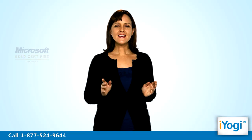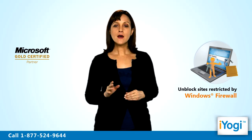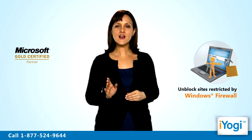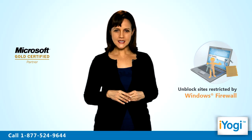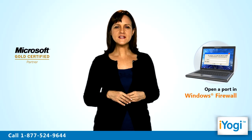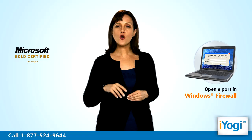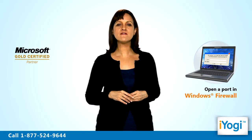Welcome to iYogi! Have you received a notification about a page being blocked by Windows XP Base Firewall? Do you wish to unblock it? To get control over a page that is prohibited by the firewall setup on your Windows XP Base Computer, you need to open a port in Windows XP Firewall.